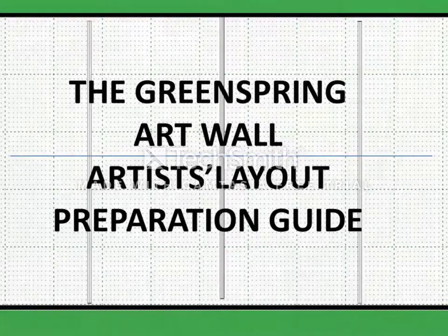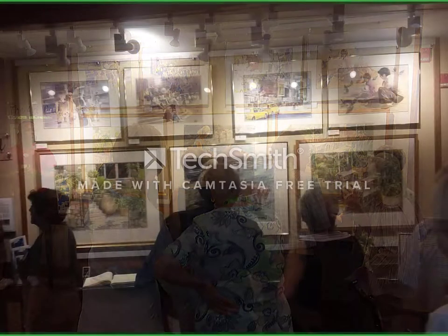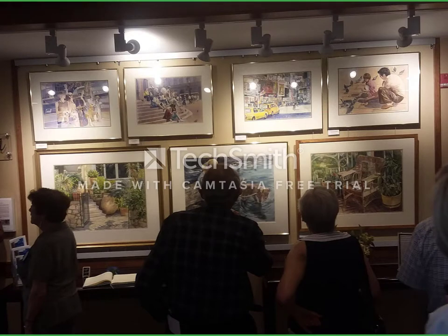Welcome to the Greenspring Art Wall. This art wall is located in the lobby of our Hunters Crossing Community Building. It provides an artistic background to a very busy corridor on our campus. It also provides an opportunity for Greenspring artists to display their works to all the residents.